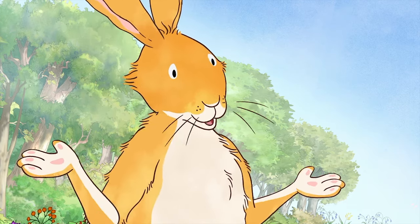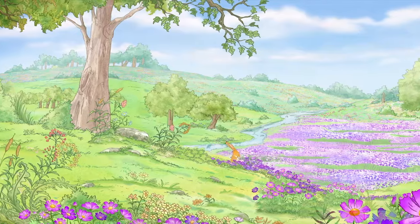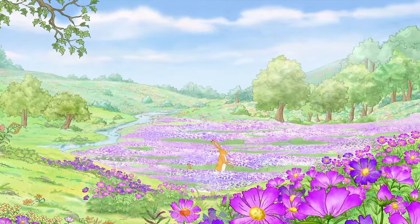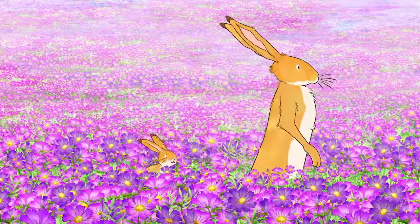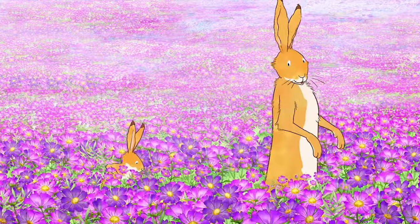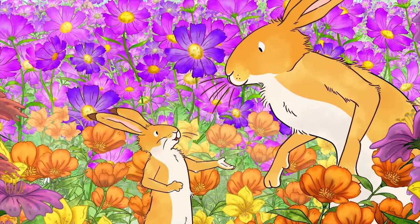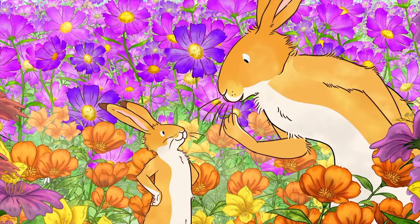Shall we keep going to the flowery field now? Yes. Oh, Bluebird was right. So many flowers. A sea of purple and pink. Look down here. Oh? Why? It's all orange and yellow. Wow. I couldn't see these from above.